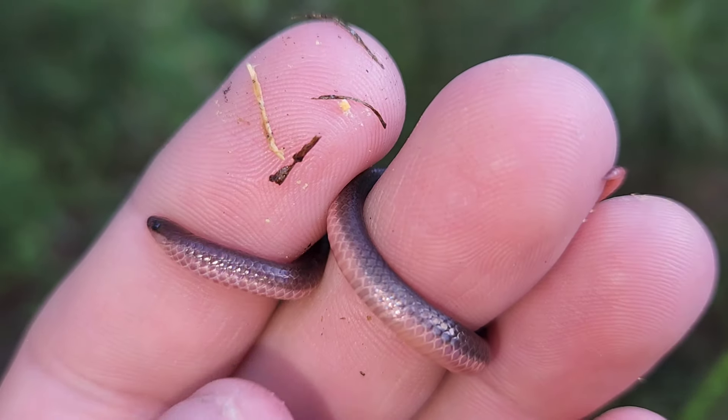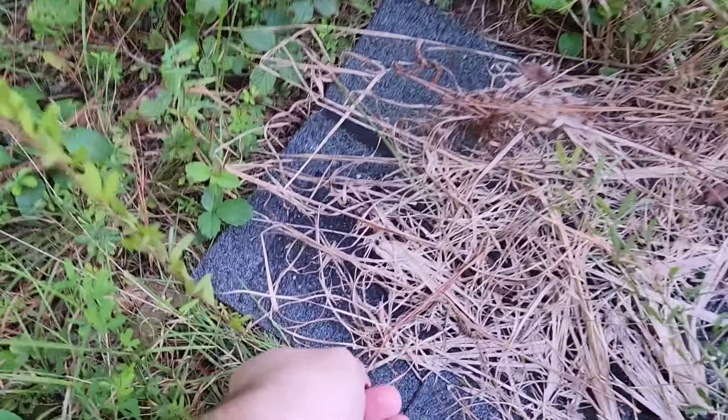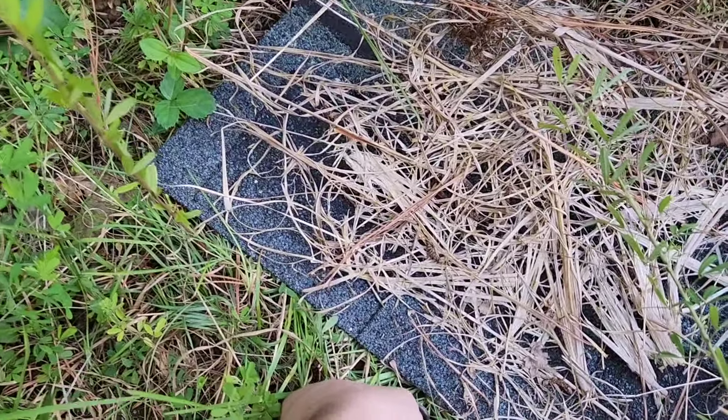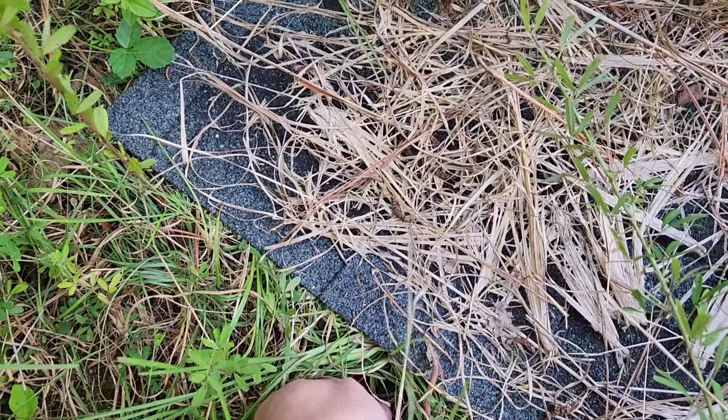Two worm snakes and a ring neck so far — that's a successful day.